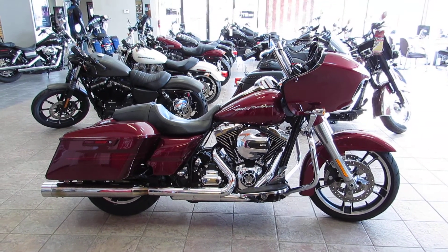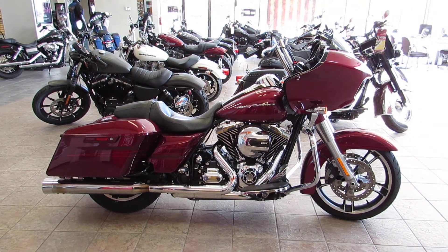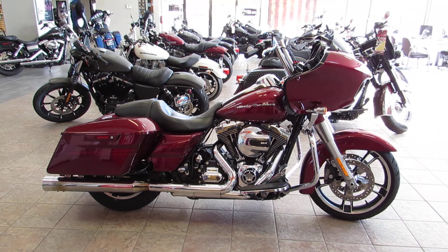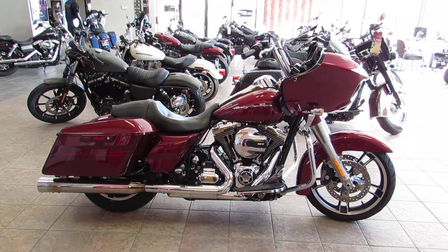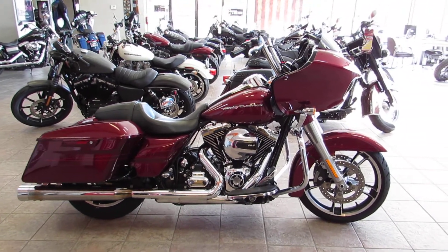What's going on guys and gals? Chris with West Coast Harley-Davidson, your largest pre-owned Harley-Davidson dealership in Northern California. Today we got a 2016 Velocity Red Rogue-Lite S.